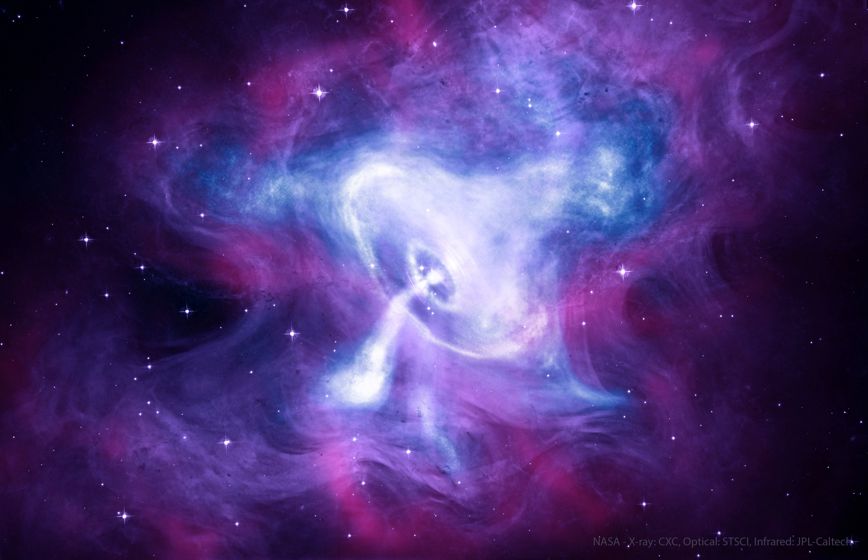About 12 light-years across, the spectacular picture frames the glowing gas, cavities, and swirling filaments near the Crab Nebula center. The featured picture combines visible light from the Hubble Space Telescope in purple, X-ray light from the Chandra X-ray Observatory in blue, and infrared light from the Spitzer Space Telescope in red.